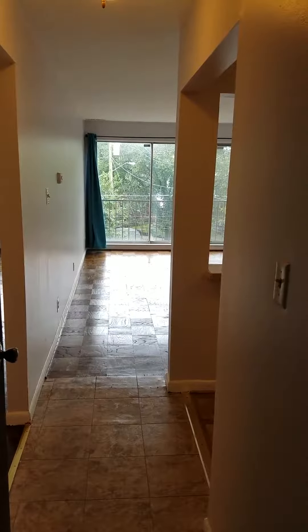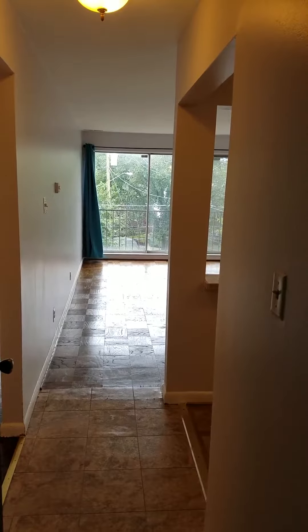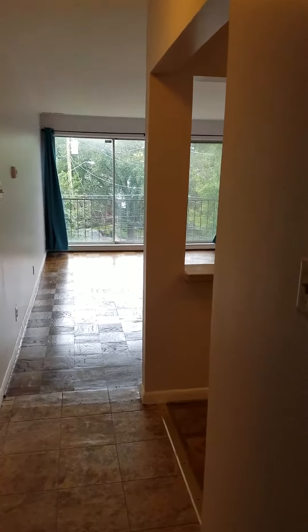Hello, this is a video of the property located at 1920 Naylor Road Southeast. I'll take you around.